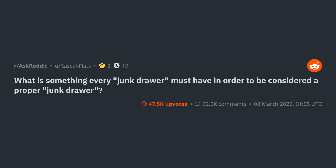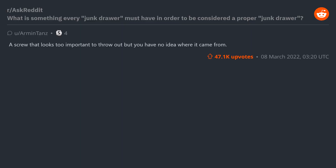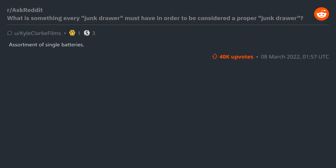r/AskReddit: What is something every junk drawer must have in order to be considered a proper junk drawer? The thing that prevents you from closing the drawer. A screw that looks too important to throw out but you have no idea where it came from. Assortment of single batteries.